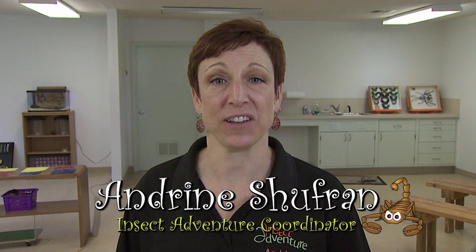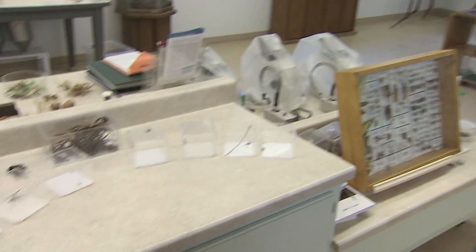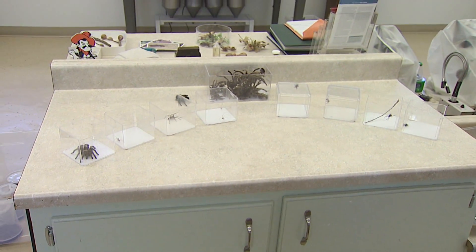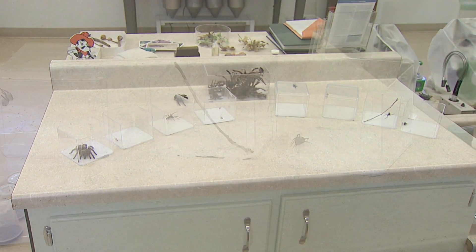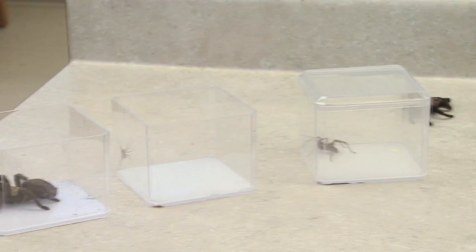Hi, I'm Andrina Shufran with the Insect Adventure at Oklahoma State University, part of the Department of Entomology and Plant Pathology. Today I have several different kinds of spiders, and one of these is even deadly.